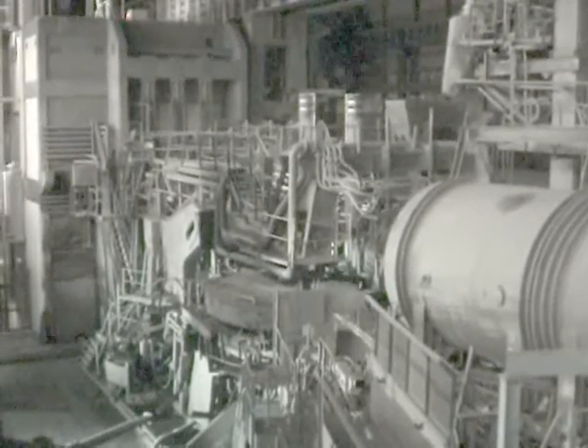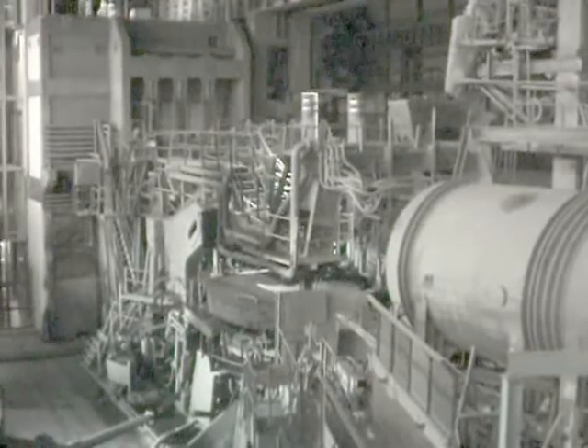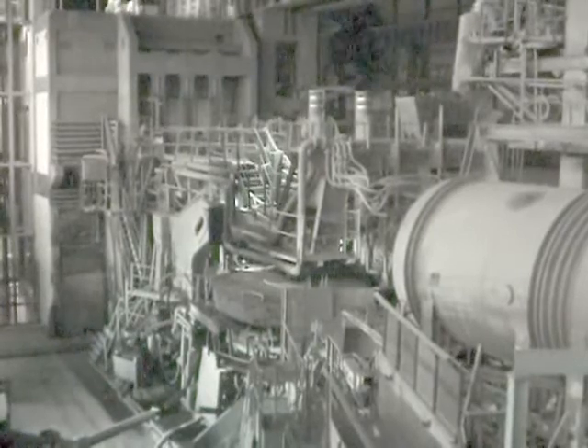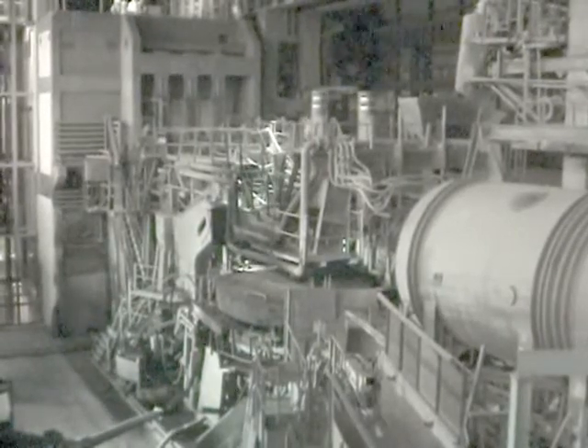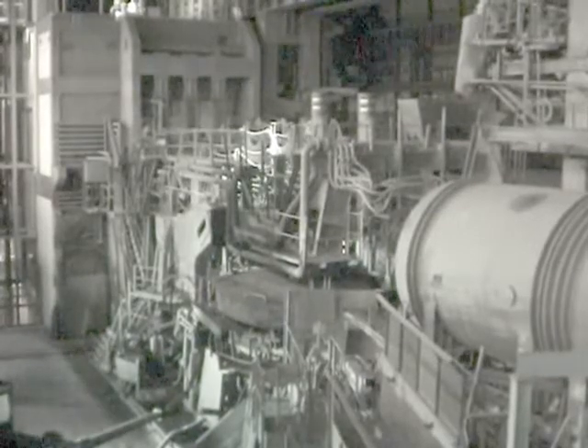That particular beast, E-Furnace at Templeboro, pioneered many techniques which set the standard for manufacturing engineering steels worldwide. Since 1993, it's lain idle.